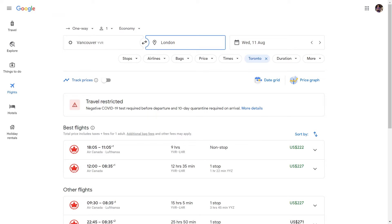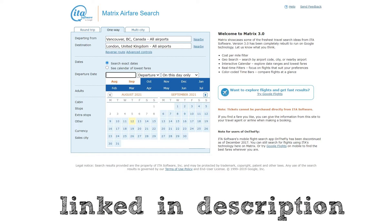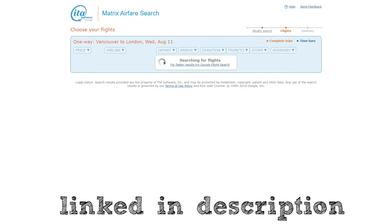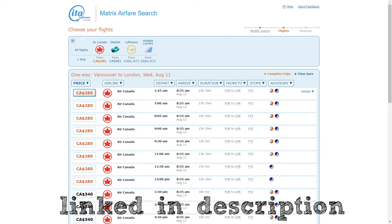For more advanced searches, the ITA Matrix comes to the rescue. By clicking the advanced controls button, you open a panel where you can set almost any routing restriction. Simply type in the airport you want to transit through, and it will display all available tickets with a transit at that airport — pulling up every single combination from Vancouver to London through Toronto, with control over departure times. The one downside is that you cannot book flights directly through ITA Matrix, but there's a special Chrome plugin linked in the video description that enables booking.